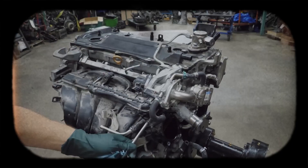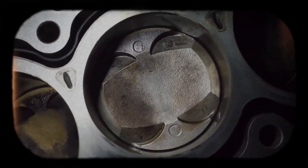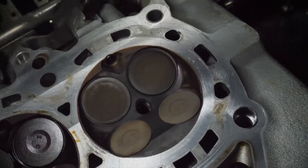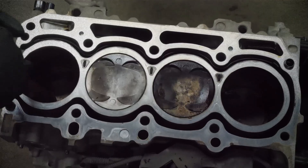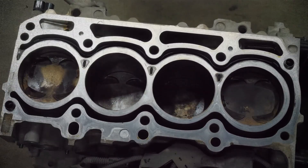Despite its engineering excellence, the A25A FKS isn't bulletproof. The most reported problem is excessive oil consumption, which some attribute to the piston ring design. There are also concerns about the cooled EGR system and potential back pressure causing carbon build-up. Another issue lies in the integrated exhaust manifold design, which complicates repairs and raises replacement costs. While early models haven't shown major systemic failures, long-term rebuild potential is limited due to cast-in cylinder sleeves, making these engines more disposable than rebuildable.